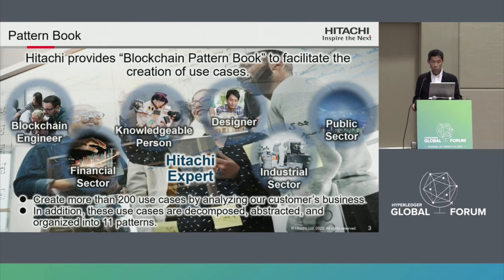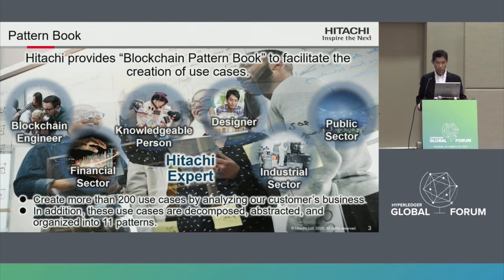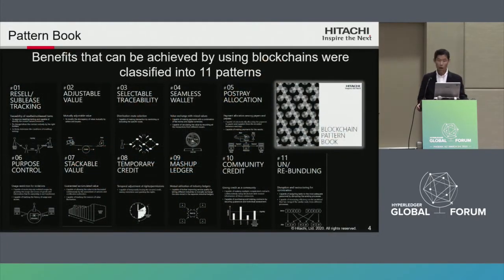Hitachi provides a blockchain pattern book to facilitate the creation of use cases. Hitachi experts created more than 200 use cases by analyzing our customers' businesses. These use cases are decomposed, abstracted, and organized into 11 patterns. Benefits that can be achieved by using blockchains were classified into these 11 patterns. This pattern book makes it possible to quickly search for appropriate use cases.